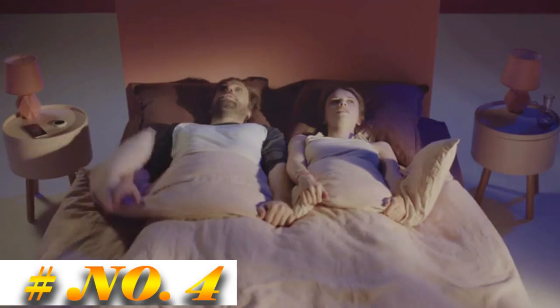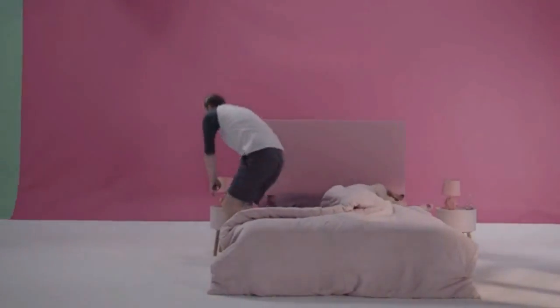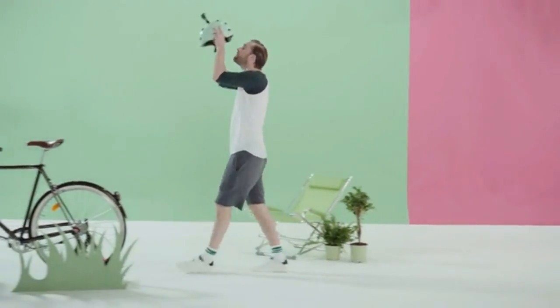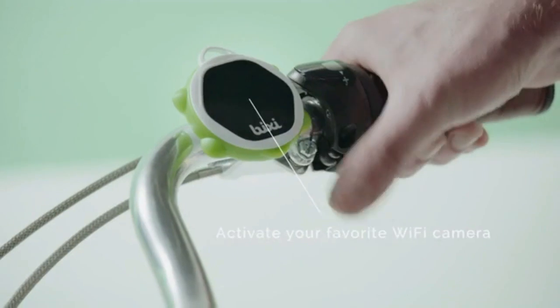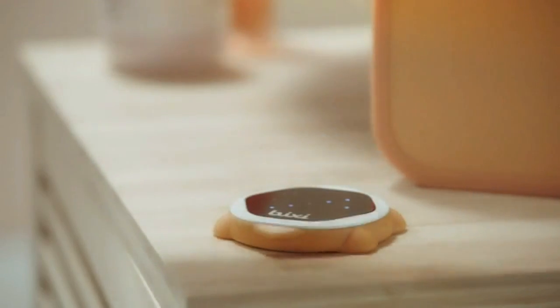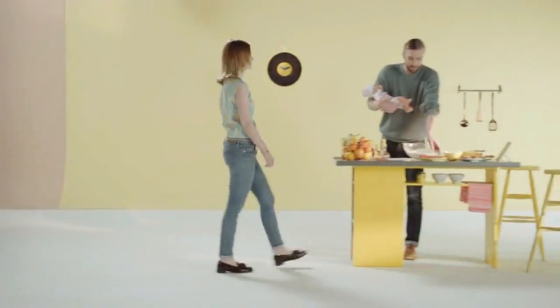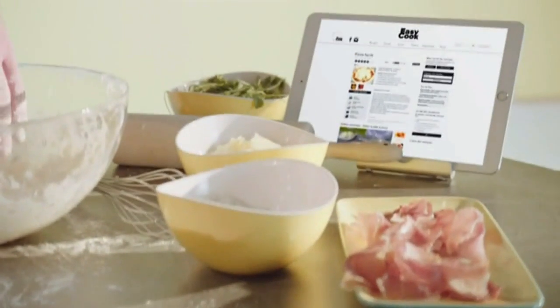Waking up is never easy. Thanks to Bixie, one move and they can stop their alarm — and that's just the beginning. They can also control all kinds of connected devices with simple gestures. It's very useful when Alex is on his bike and can't focus on anything but the road, or when Lisa is so busy working that she just can't touch her devices. Just like them, anytime you want to do many things at the same time, Bixie can help.